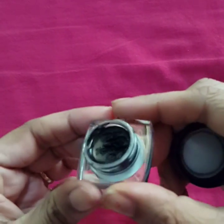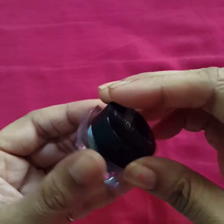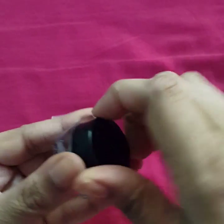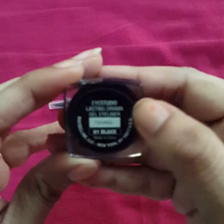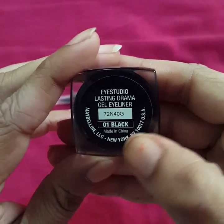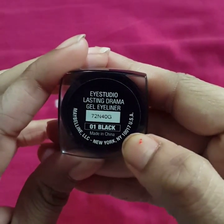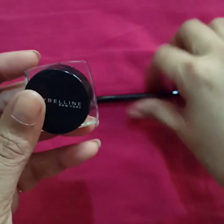I have actually used this already, as you can see. This is around 2.8 grams of product for 379 rupees. On the packaging it is written 'i-Studio Lasting Drama Eyeliner' — I think that is the batch number — in shade 01 Black. This is made in China, and here it is written Maybelline LLC, New York, New York, along with the manufacturer's address.